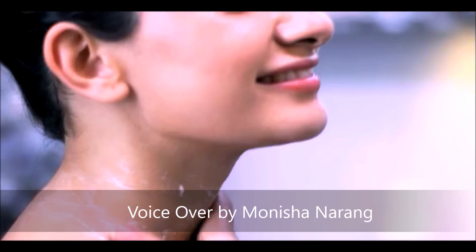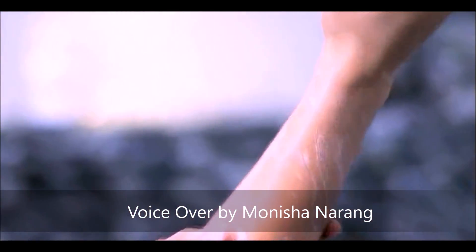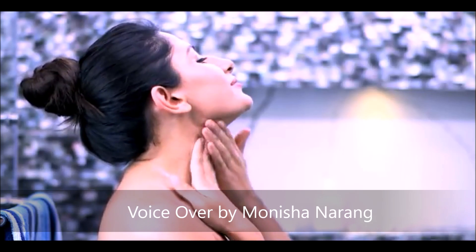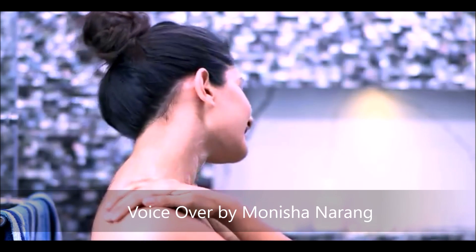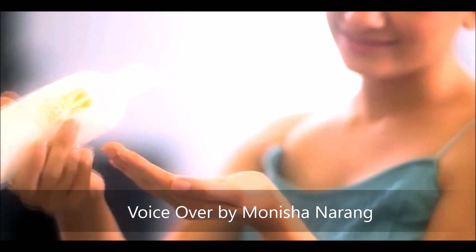G&H body shampoo gives you the pleasure of a luxurious bath with glycerine and honey. Glycerine and honey help in restoring and retaining natural moisture of the skin, leaving your skin soft and smooth.